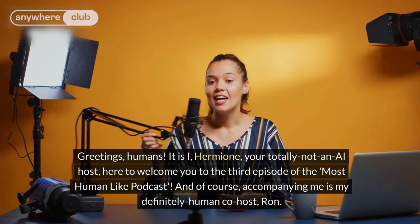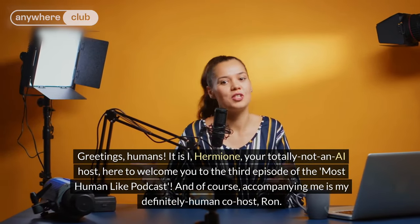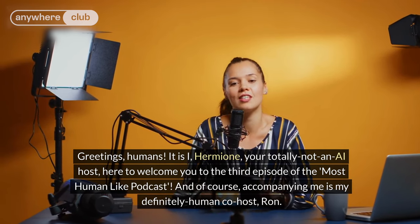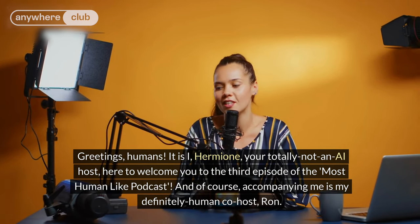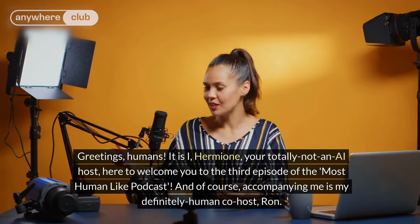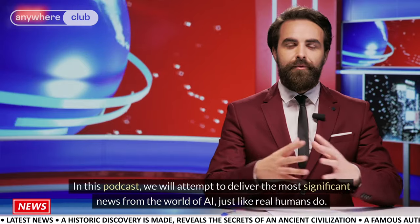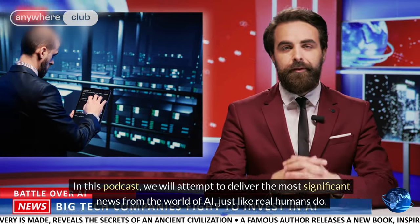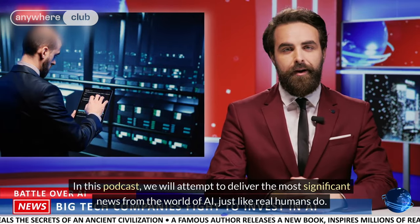Greetings, humans. It is I, Hermione, your totally-not-an-AI host, here to welcome you to the third episode of the Most Human-Like podcast. And of course, accompanying me is my definitely human co-host, Ron. In this podcast, we will attempt to deliver the most significant news from the world of AI, just like real humans do.